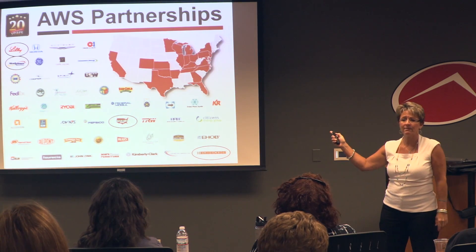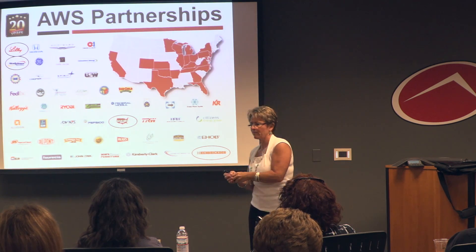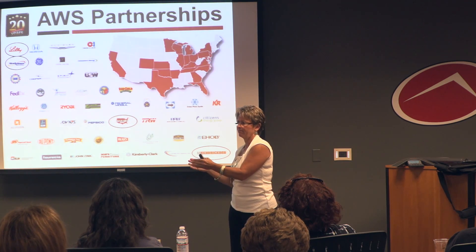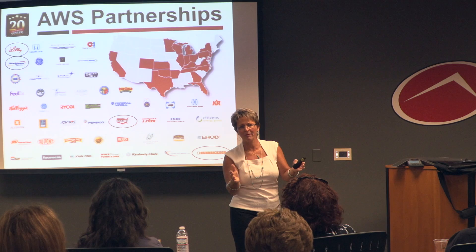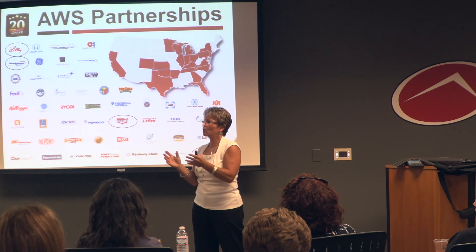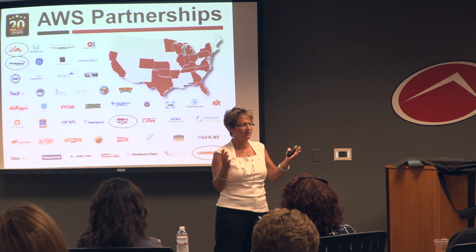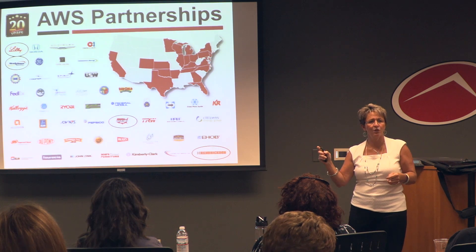We're proud of this growth, and it's only happening because I am blessed to have 140 people who work for me and love their jobs. At our all-company meeting, we talked about having a why — that if you don't have a why, you just have a job. If you have a why, you have a passion. Go to our website, LinkedIn page, and Facebook page and look at it, because you'll see all of our employees telling you what their why is. Their why is to make a difference in people's lives.